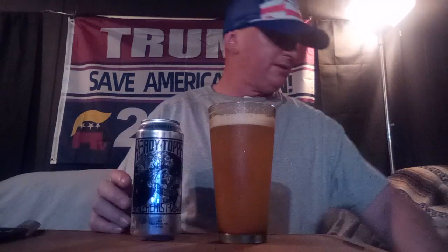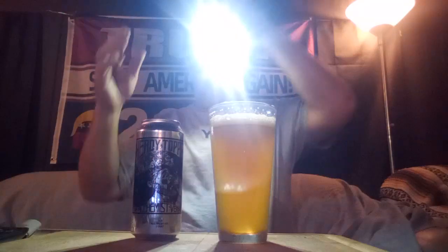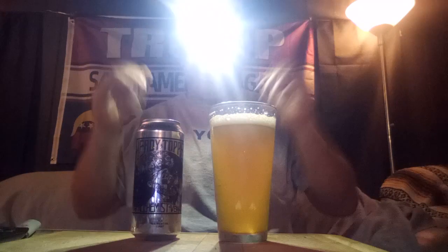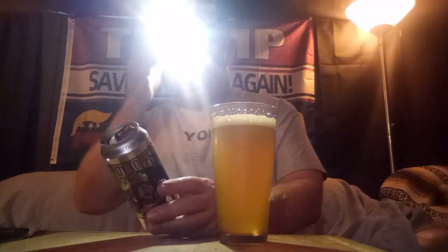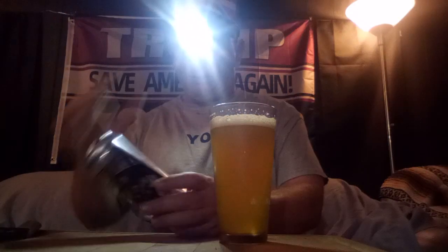Heady Topper by The Alchemist Vermont. This puppy comes in at 8% alcohol by volume. And it is considered one of the best beers of all time — and one of my favorite beers of all time.